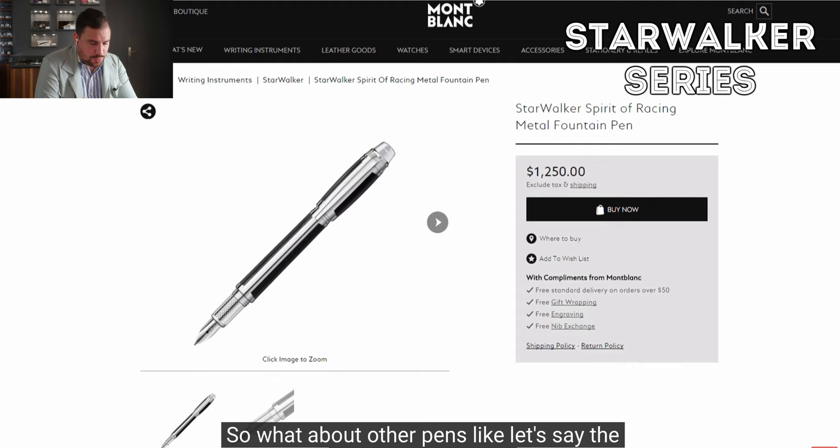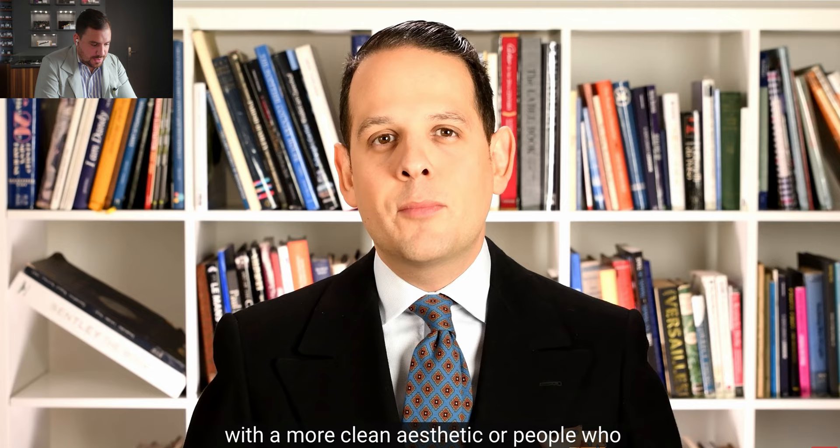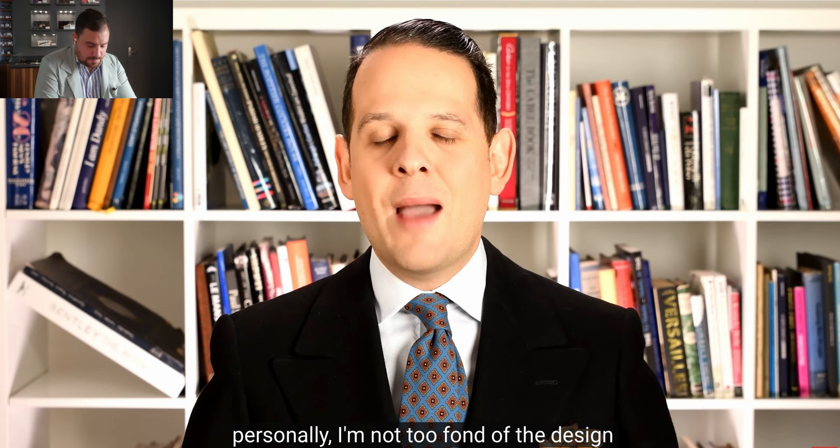What about other pens like the Starwalker series? It's a more modern, streamlined design that often speaks to younger people with a cleaner aesthetic. That was when they tried to do the redesign. Personally I'm not too fond of the design — I think it will go out of style in 10 or 20 years.